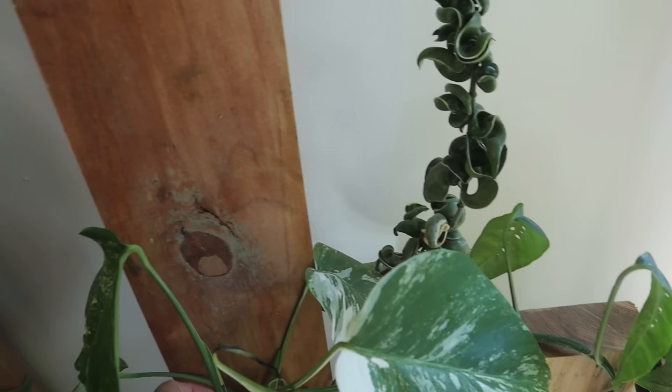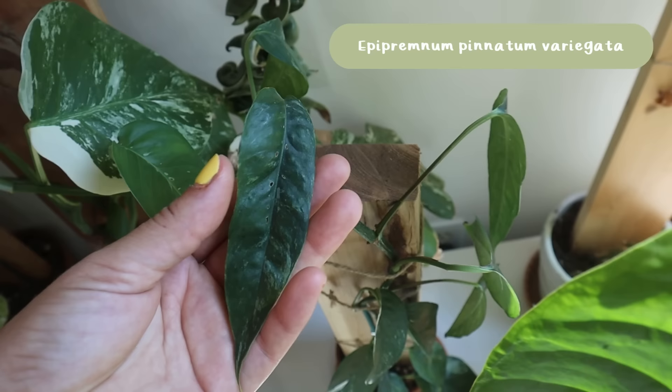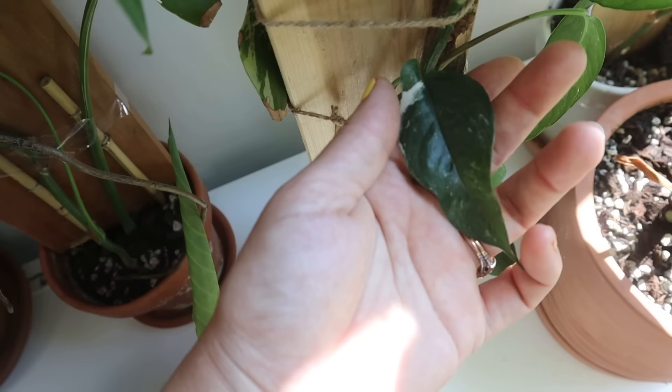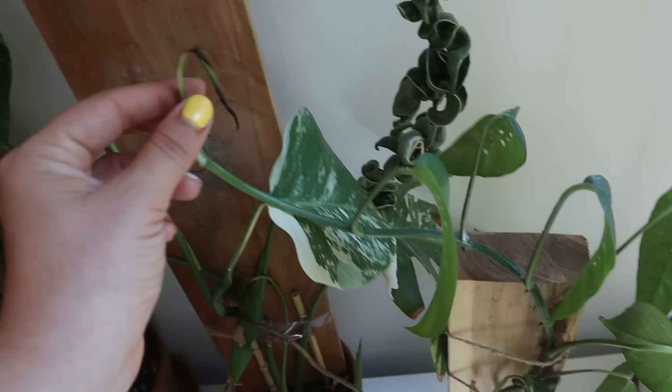This is a variegated Epipremnum pinnatum. It very quickly outgrew its pole — these are pretty rigorous growers, which I wasn't expecting. The leaves are long and skinny; the variegation on mine isn't great, though down lower you can see more variegation and rounder leaves. They do have tiny little fenestrations which I think is super cute. I need to get this on a very long pole. The tip leaf passed away, so I'll probably cut it there and let it branch.